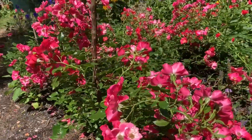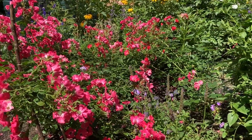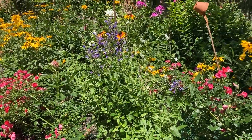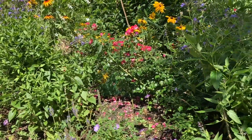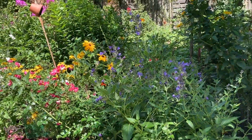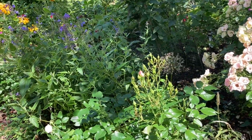It flowered last year until mid-November. But I need to deadhead it — I think it's time I did that. I also need to deadhead the Nepeta. I've got three types of Nepeta in this border. Some geraniums and grasses as well.